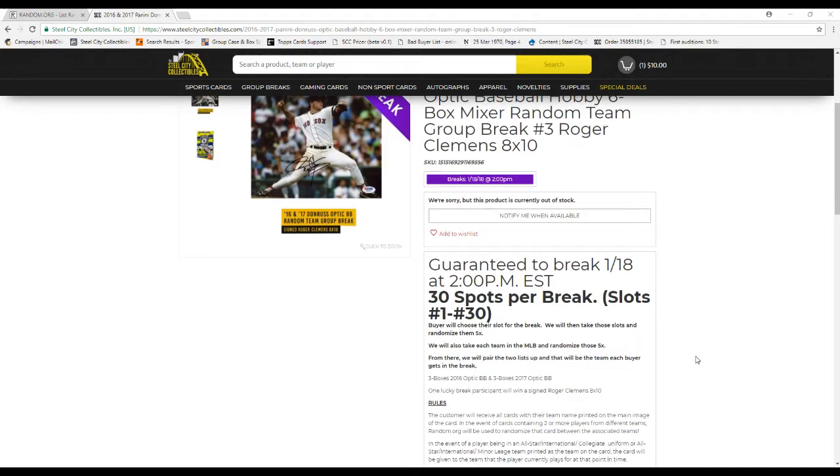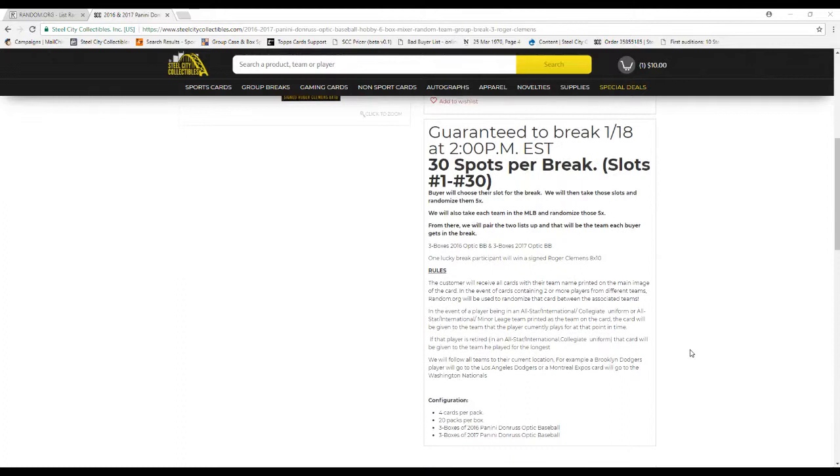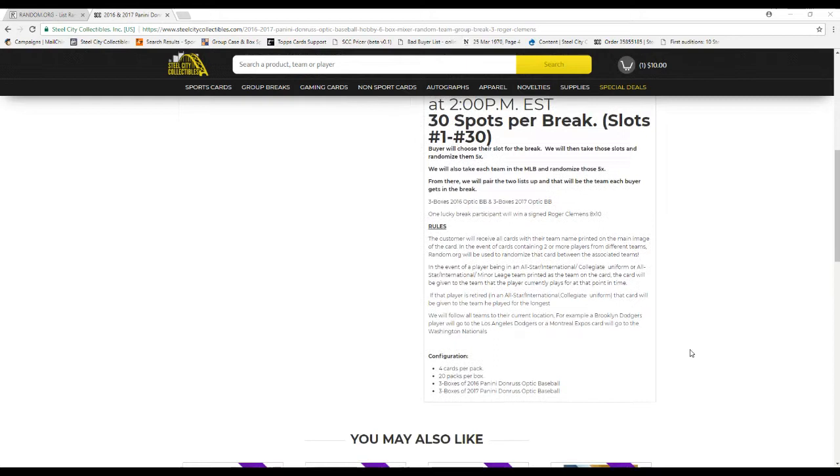30 spots in the break, slots 1 to 30. Buyers choose their slot, then we'll take these slots and randomize them 5 times. We'll also take each team of the MLB and randomize those 5 times. From there, we'll pair up the two so every buyer gets a team in the break. 3 boxes of 16 Optic, 3 boxes of 17 Optic.